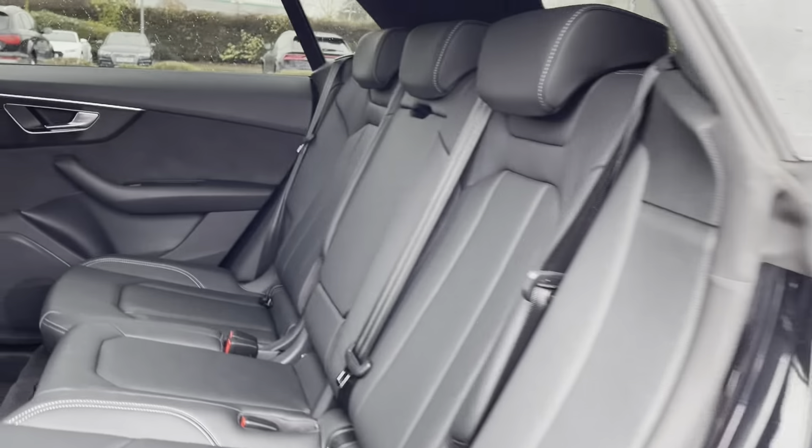Take a look inside the boot now. The boot itself is really spacious — plenty of room for your golf clubs, your shopping, or maybe suitcases if you're heading off on holiday. If you find that wasn't quite enough room, perhaps you're doing some DIY at the weekend, no problem as the back seats do fold down. And of course we do have an electric tailgate, meaning from one push of a button that tailgate will open and also close for you.